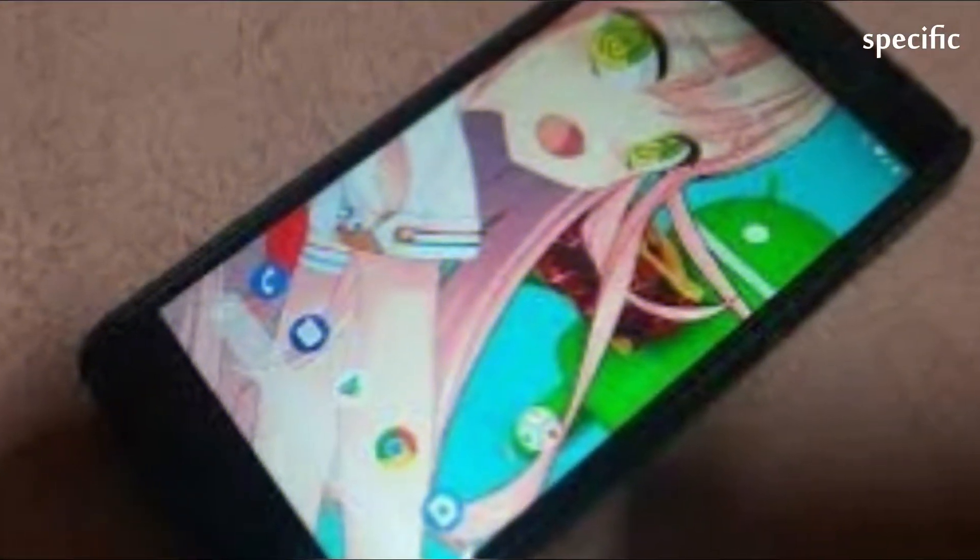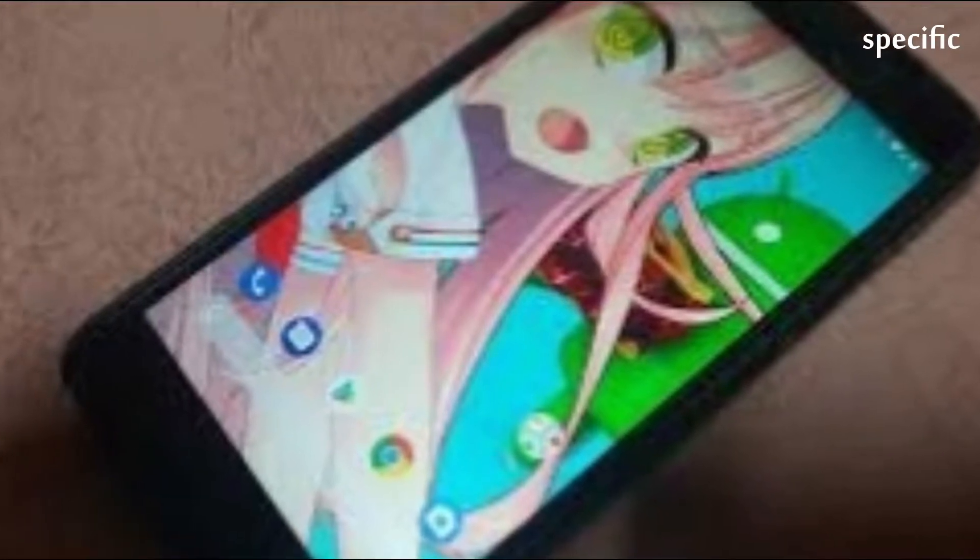You can send in your Pixel handset by packaging it up yourself, or you can wait a couple of days for Google's prepaid packaging to arrive.